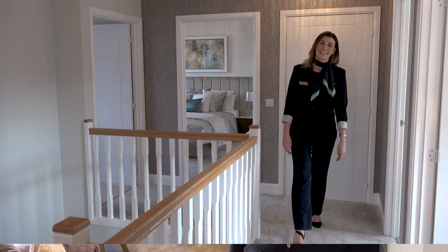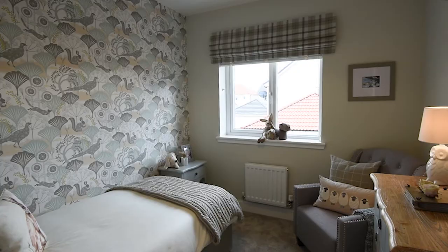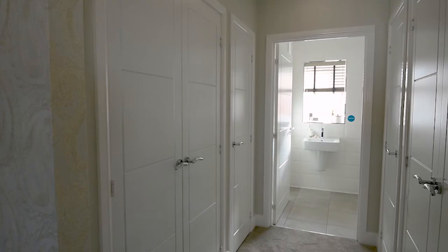One of the great things about the Chichester is the open gallery landing. You benefit from four double bedrooms and one single. The family bathroom boasts a walk-in shower as well as the bath. Our beautiful master bedroom boasts a walk-in dressing area leading up to your en suite with double walk-in shower.